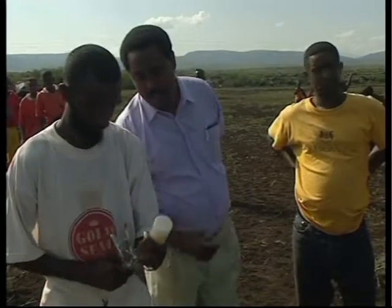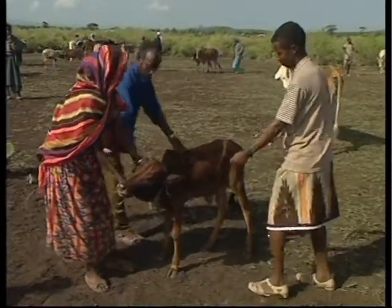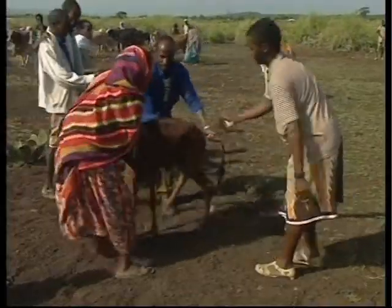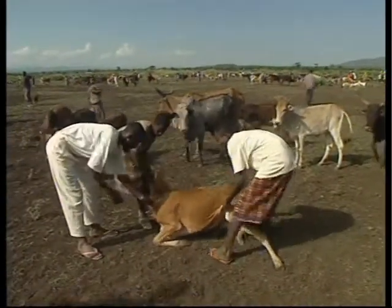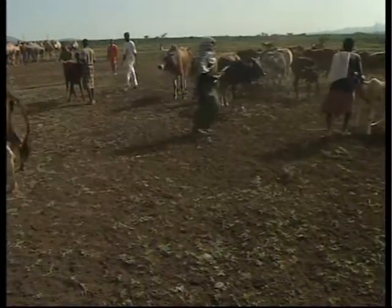Once community animal health workers have been trained, they are ready to start providing animal health services in the community. Too many projects, however, believe that training alone is the key to a truly effective CAHW system. Monitoring and assessment are also vital components of a successful project and should be part of the plan right from the beginning.